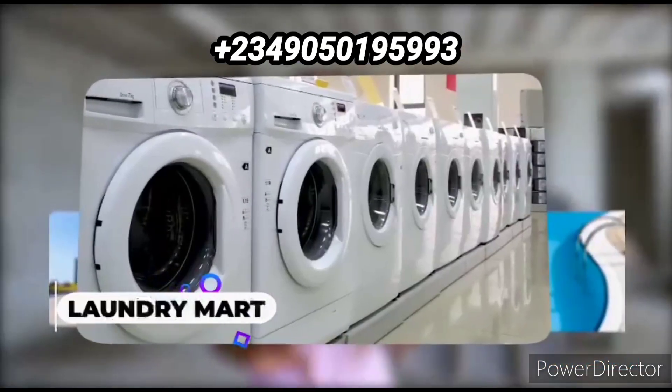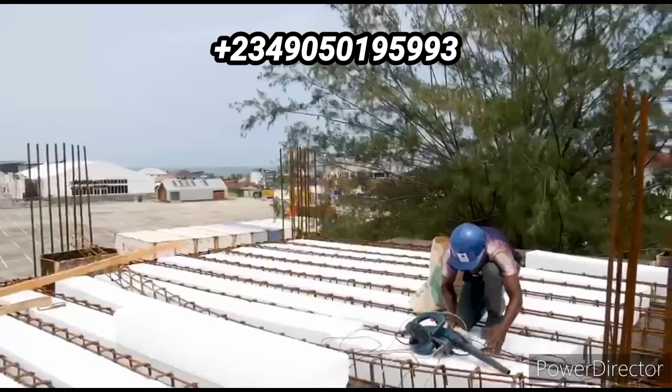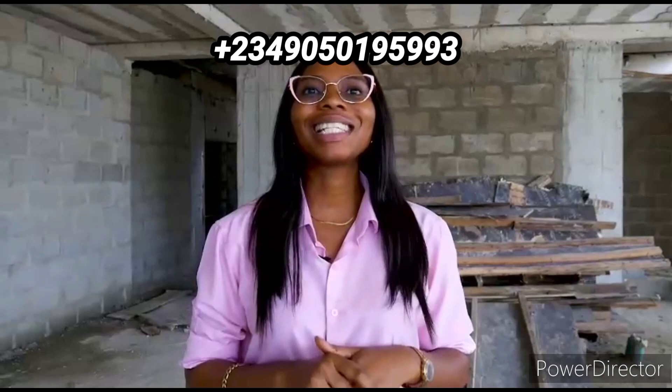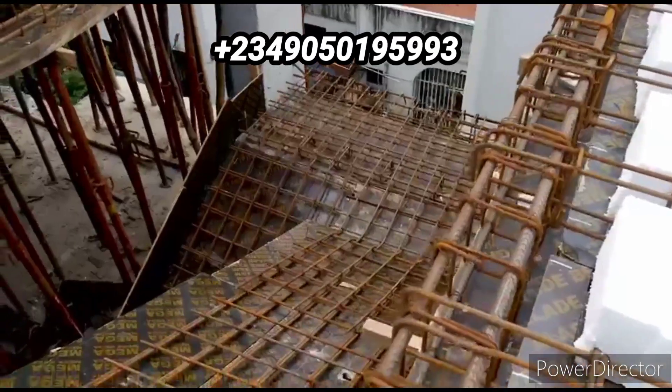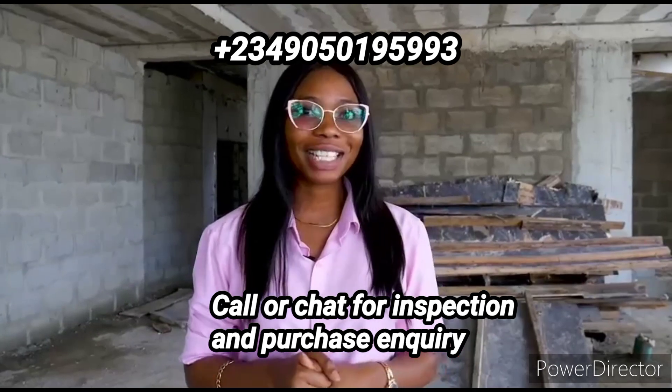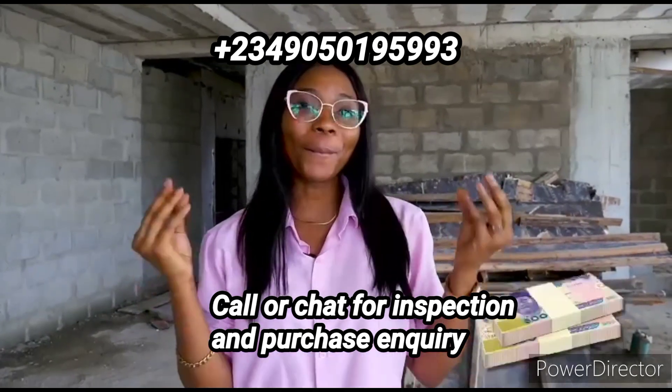This massive luxury building consists of nine floors with features like a swimming pool, gym, laundromat, and two parking spaces per unit. We also have CCTV, service quarters, and two elevators — all for the comfort of your family. If you want to make some money, this is the investment for you.